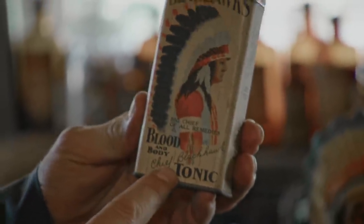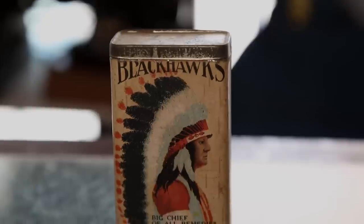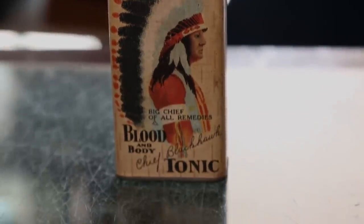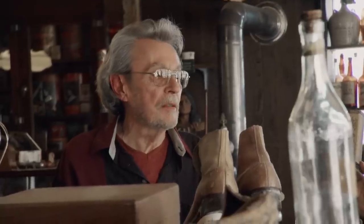Blackhawk's Blood and Body Tonic — Chief Blackhawk. Here's a man that really knows the market, he knows what people want. Blackhawk was from our area. There's no fooling around with him. $15 bucks. Come on, Mike — $25. And I know what I'm doing, so we didn't bluff each other. $20.